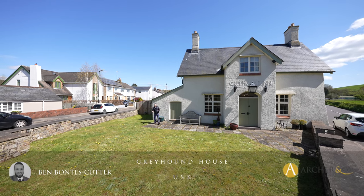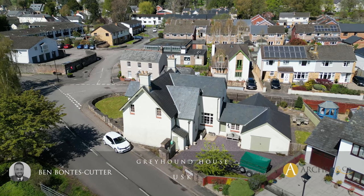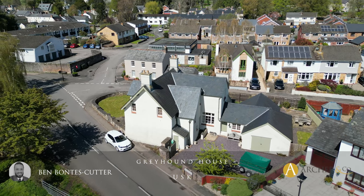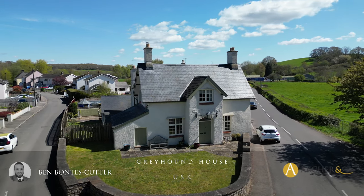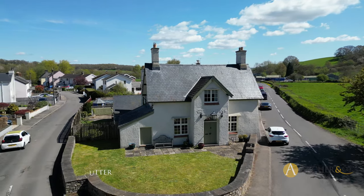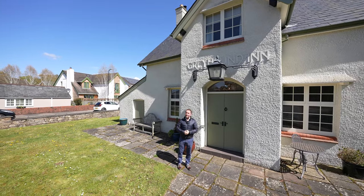Welcome to one of the most individual houses that you'll find in Usk Town Centre. Historically it's been the Greyhound Inn, but now lovingly converted to a single dwelling, ideal for a family wanting a home close to all the amenities in Usk. Let's take a look inside and see what it has to offer.